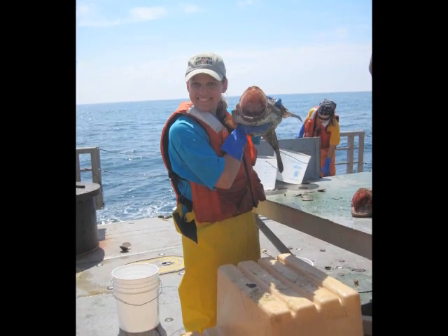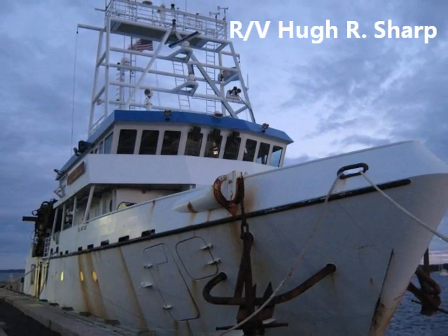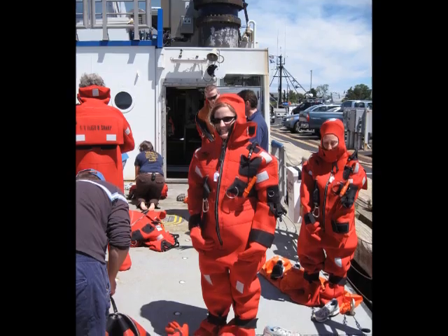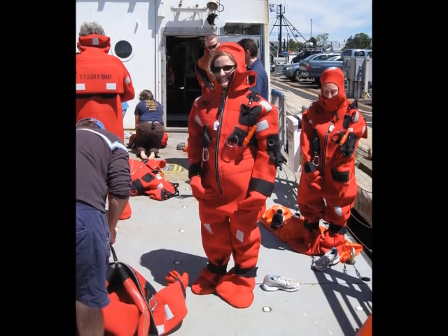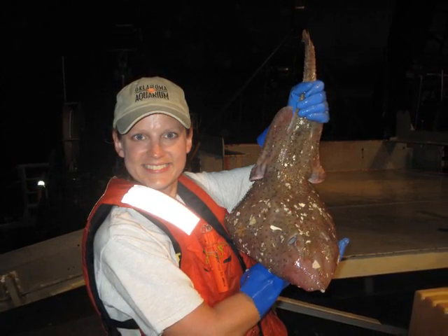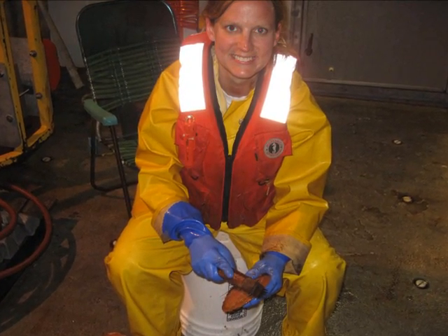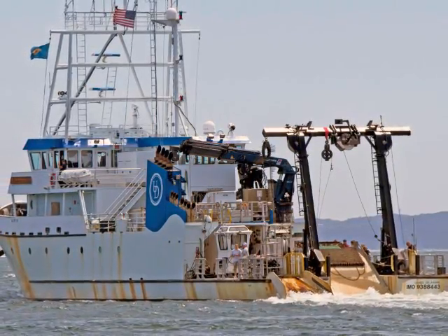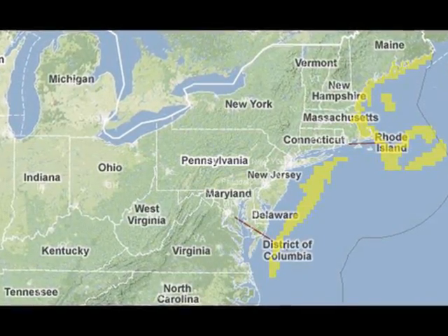In the summer of 2012, I went on an amazing adventure and became a scientist on a 146-foot-long ship called the Hugh R. Sharp. I lived aboard the ship for 11 days working with scientists from a government group called NOAA to study sea scallops in the North Atlantic Ocean. Participating in the scientific process of seeing the sea critters was absolutely fascinating.